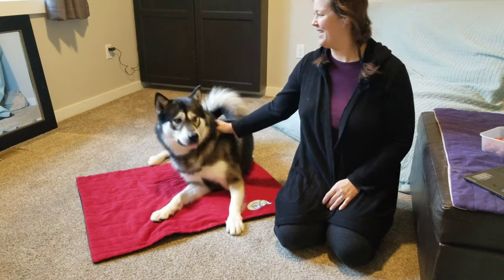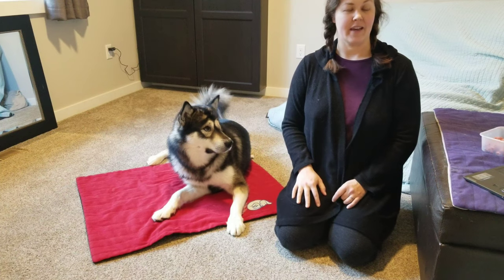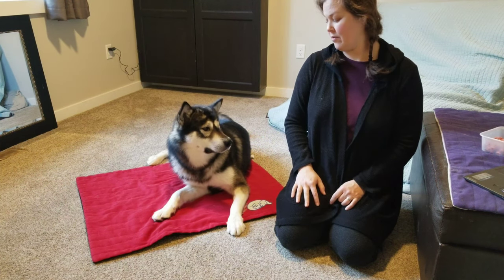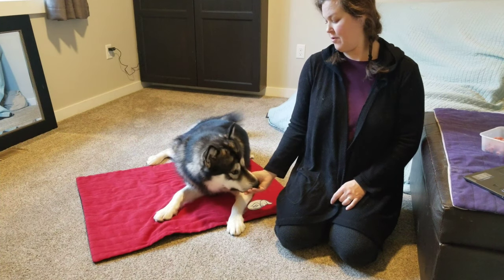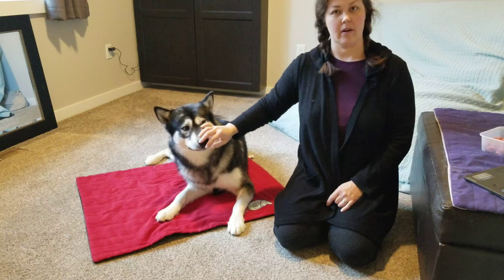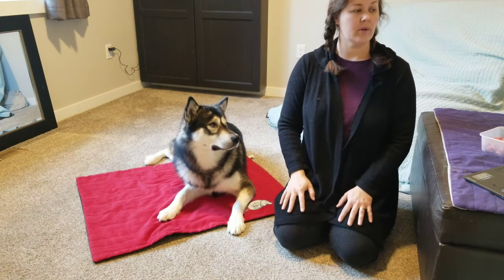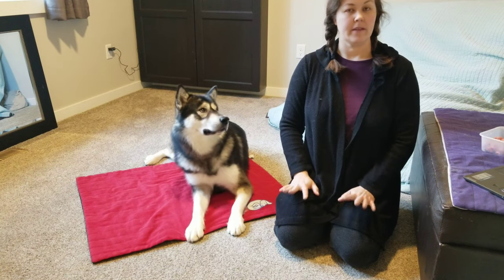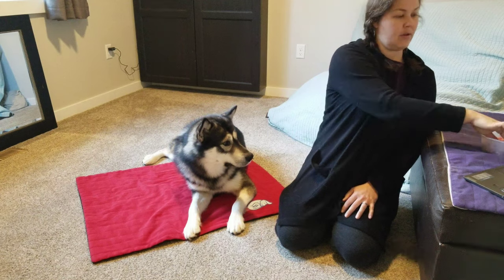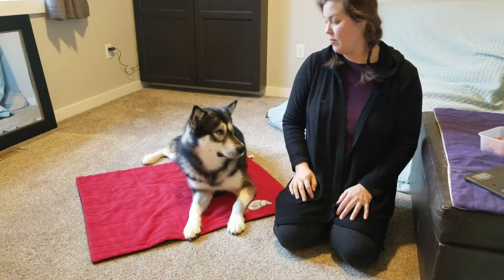This is Shogu. He is an Alaskan Malamute male. He's intact and has lots of thoughts and opinions about how his body should be handled. We have worked on cooperative care so that vet exams as well as at-home exams can be low-key, enjoyable, and safe. Restraint just flat-out does not work with him, so we do everything as best we can with him as a willing partner.